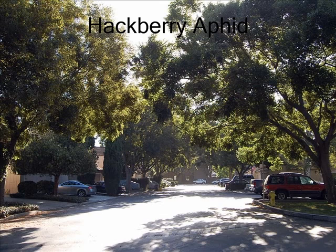The hackberry trees in this community are an asset for shade, cooling, and to create a better environment. Unfortunately, there's a new problem that has come around called the hackberry aphid that is making these trees more of a nuisance. My name is Blair Glenn. I'm an ISA certified arborist.